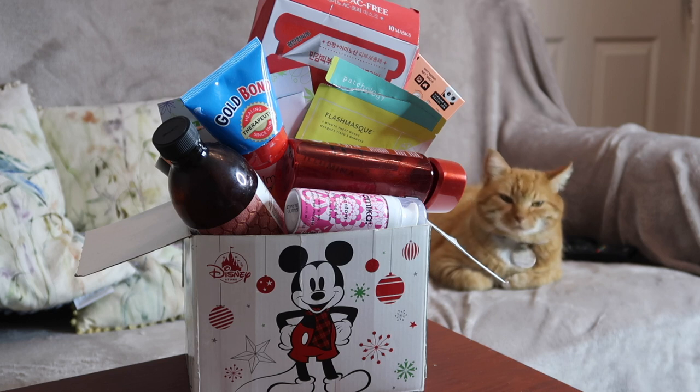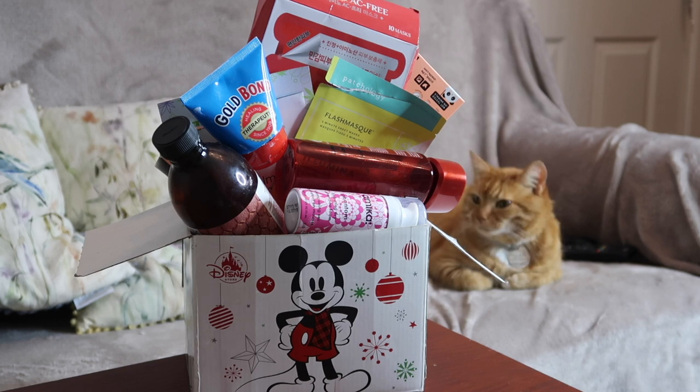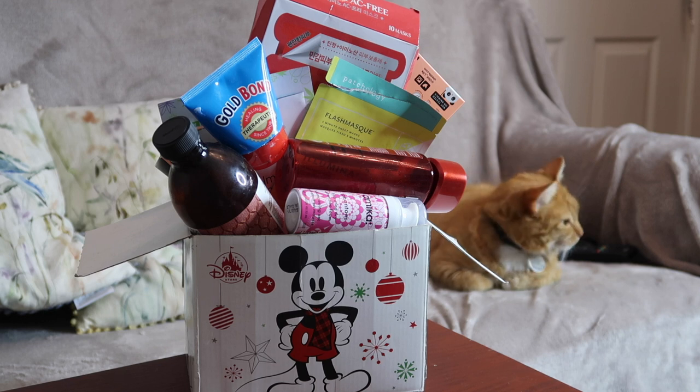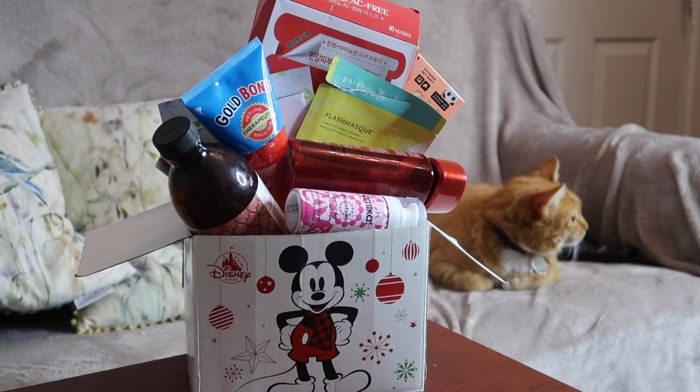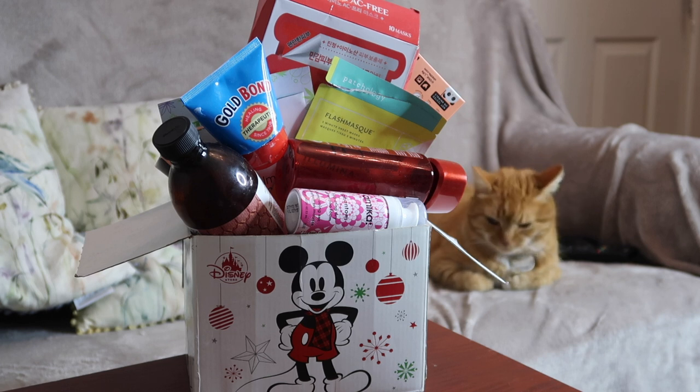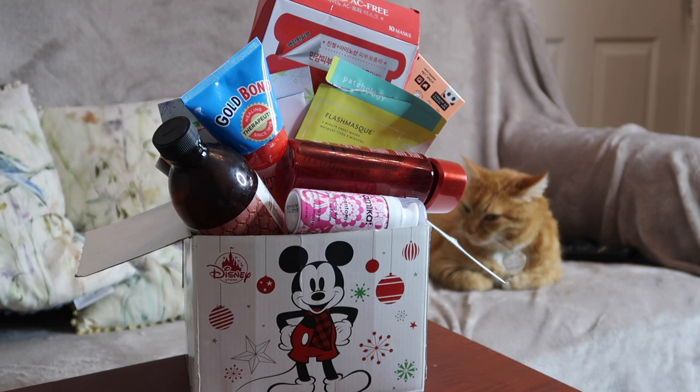Hey everyone, welcome back to Rose Stops Bank Stuff. We have got my final empties video of 2020 — it's obviously 2021 when I am filming and posting this. It's the 1st of January today, hoping to get it edited and up tomorrow basically, so hopefully you're seeing this on the 2nd or maybe 3rd of January. This is my final empties video, and then I'm going to do my admin and my totals.